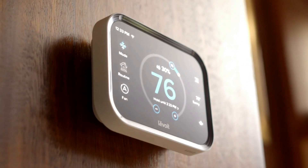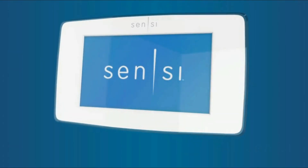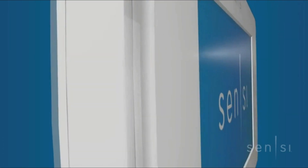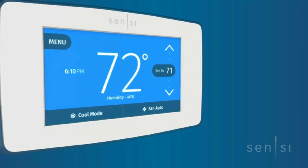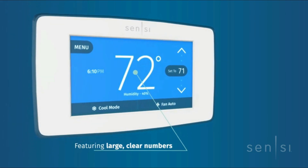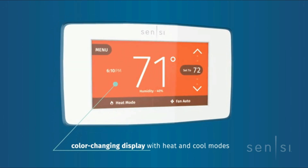At number one is the Emerson Sensi Smart Thermostat. Emerson built in level illuminated easy-click terminals and step-by-step app instructions for quick installation. It works with the HVAC equipment found in most homes. The Energy Star certified Sensi smart thermostat can help you save energy with features like flexible scheduling, remote access, and usage reports.